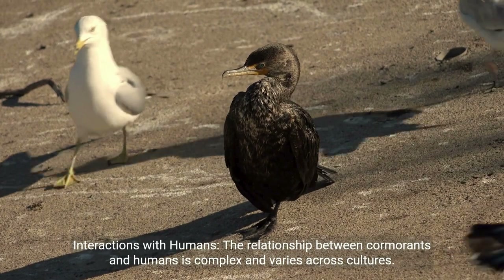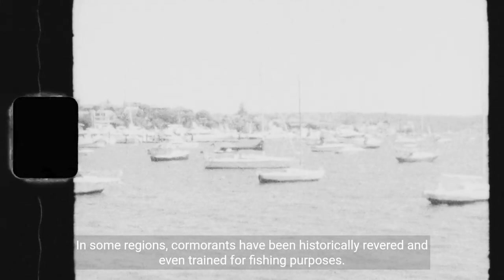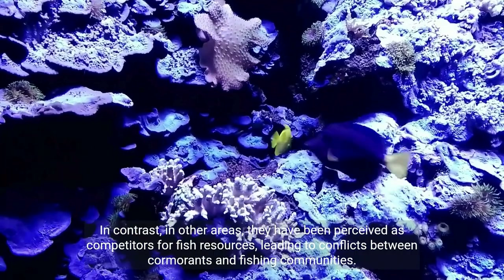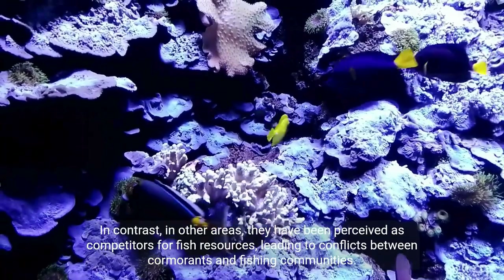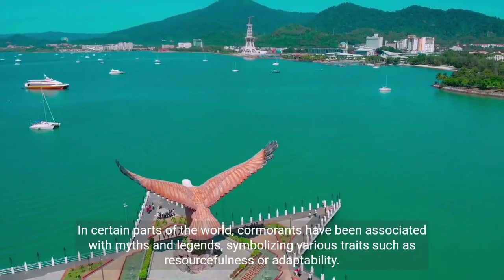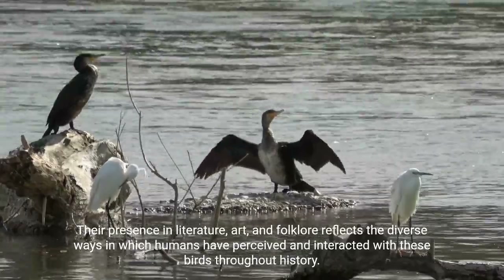Interactions with humans. The relationship between cormorants and humans is complex and varies across cultures. In some regions, cormorants have been historically revered and even trained for fishing purposes. In contrast, in other areas, they have been perceived as competitors for fish resources, leading to conflicts between cormorants and fishing communities. In certain parts of the world, cormorants have been associated with myths and legends, symbolizing various traits such as resourcefulness or adaptability. Their presence in literature, art, and folklore reflects the diverse ways in which humans have perceived and interacted with these birds throughout history.